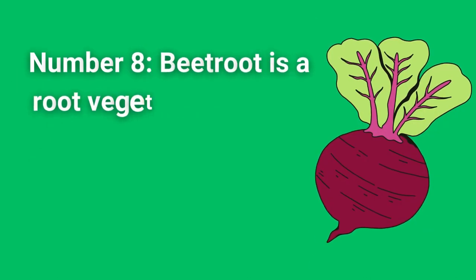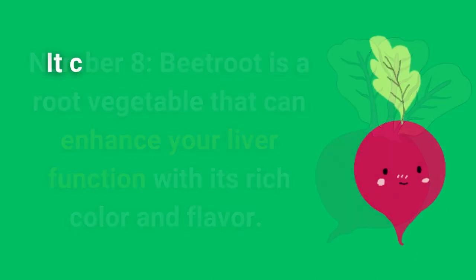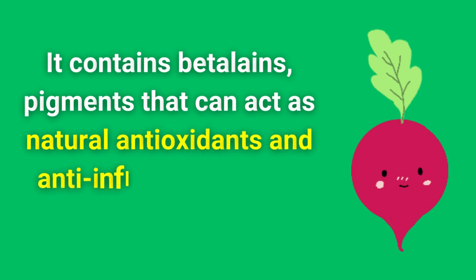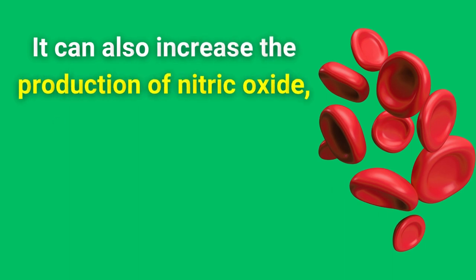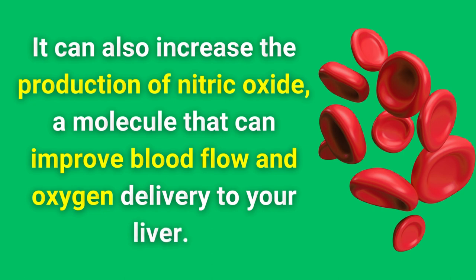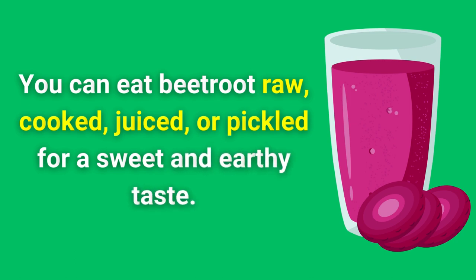Number 8. Beetroot is a root vegetable that can enhance your liver function with its rich color and flavor. It contains betalains, pigments that can act as natural antioxidants and anti-inflammatories in your liver. It can also increase the production of nitric oxide, a molecule that can improve blood flow and oxygen delivery to your liver. You can eat beetroot raw, cooked, juiced, or pickled for a sweet and earthy taste.